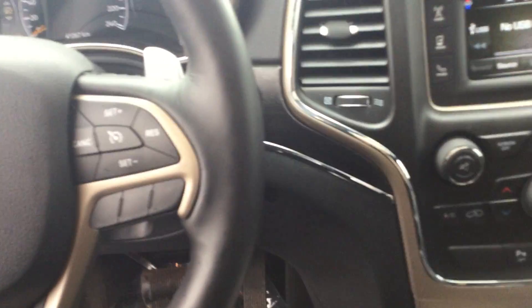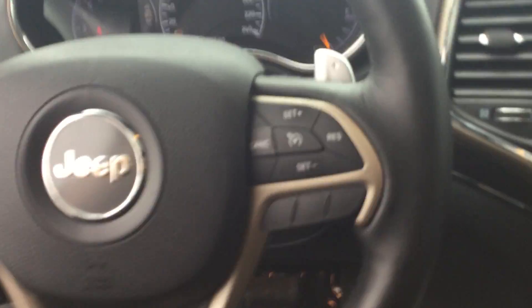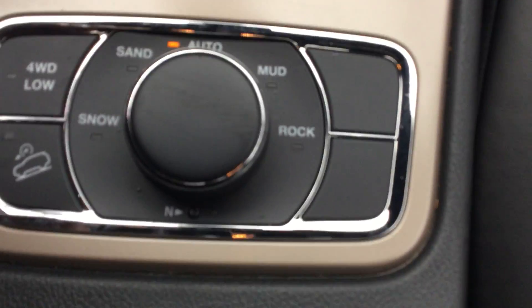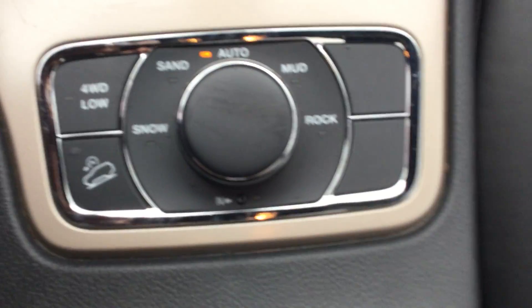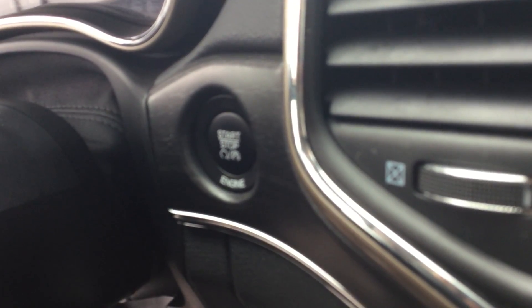And in the front here, nice wood grain trim on the interior. You've got Bluetooth on your steering wheel. Here's your terrain selector — you can switch between four-wheel drive, sand, snow, mud, and rock. There's your push-button start.